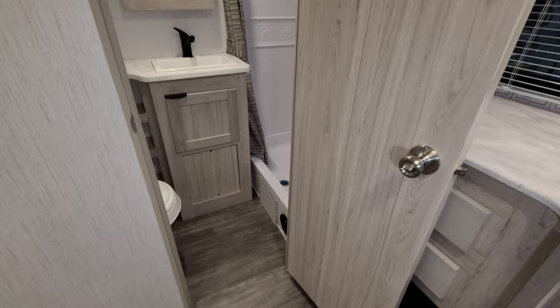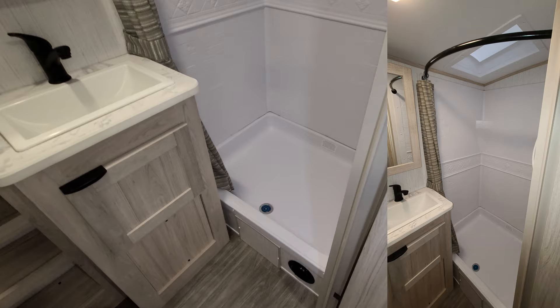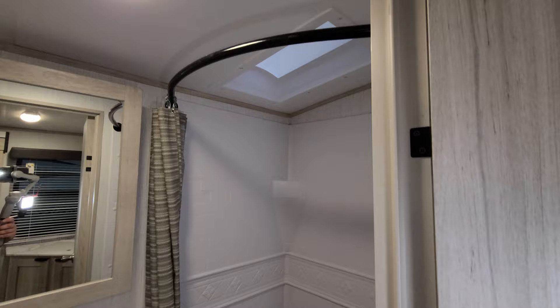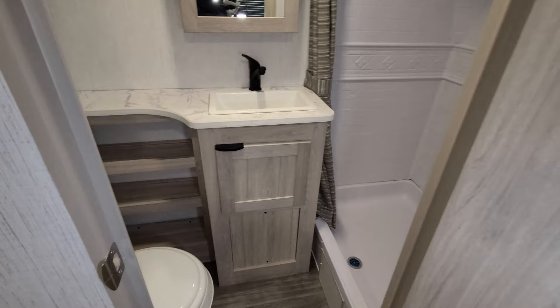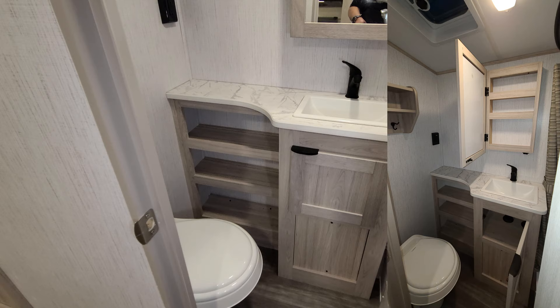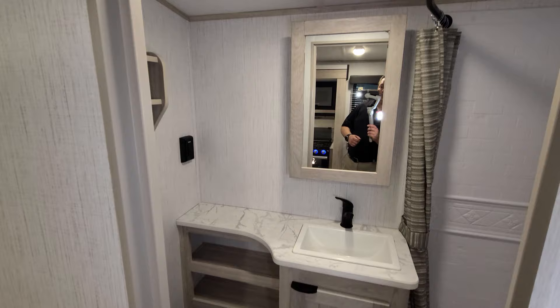Over on the left we have the rear bathroom area. There's a step-in shower with a skylight up above, and they do a nice rounded shower bar to give you a little more elbow room. There's some storage underneath the sink area, some shelf space, and the toilet has a foot flush instead of a hand flush, plus a medicine cabinet.